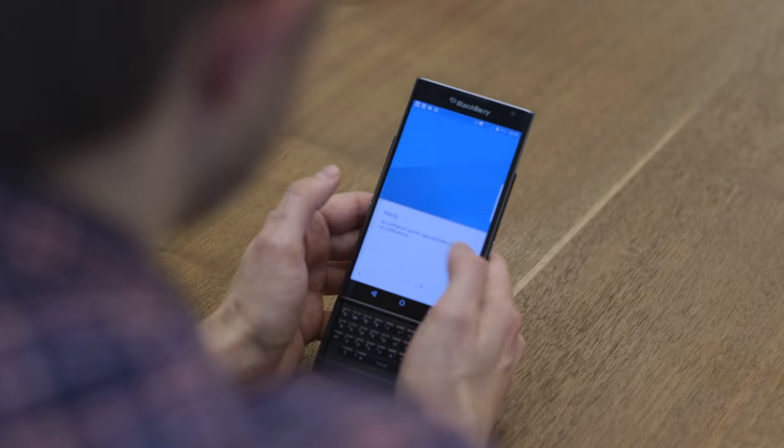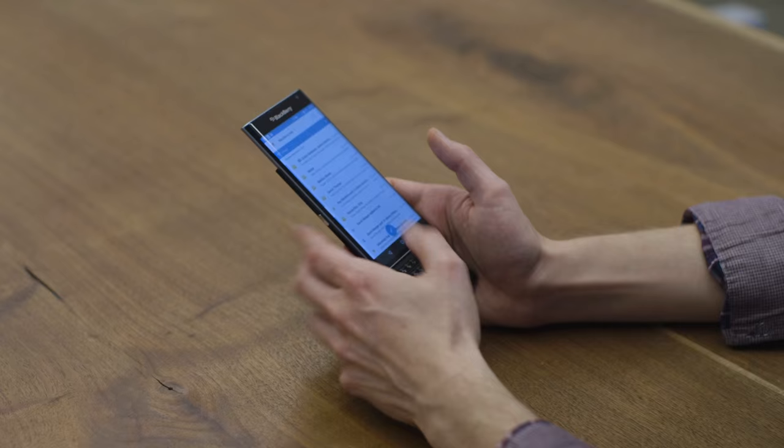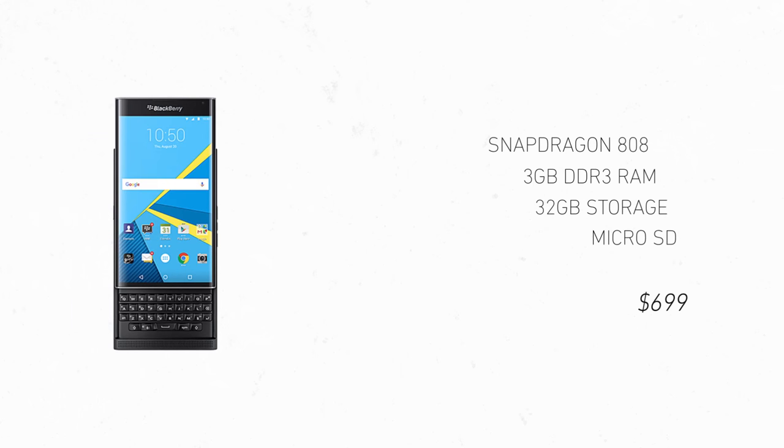BlackBerry has added a bunch of software customizations on top of Android, and they're actually pretty good. It's secure — there's a security piece of software called DTEK which tells you what is going good and bad with your device. You can also swipe up from the home button to get three shortcuts: Google Now, BlackBerry Hub, or actually whatever you want. The BlackBerry Hub itself has a lot of good ideas — it takes all of your incoming email, tweets, Facebook stuff, and BBM and puts it in one giant bucket. You can set all kinds of filters, though it's a little bit too much noise for me.